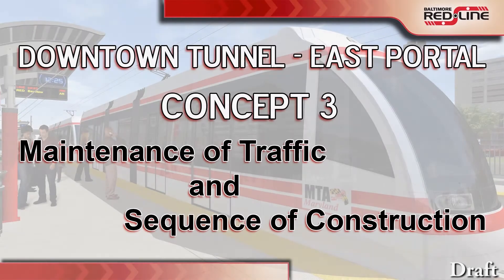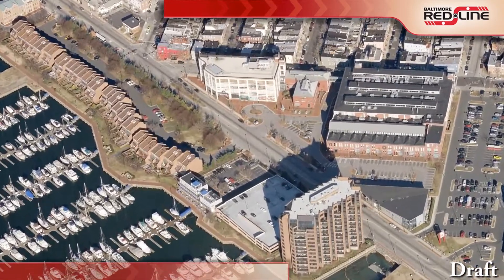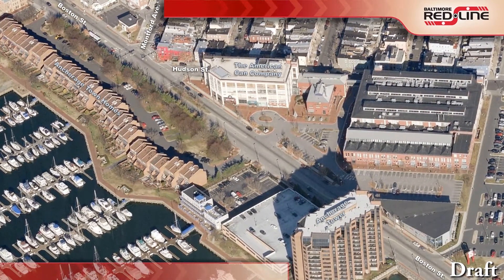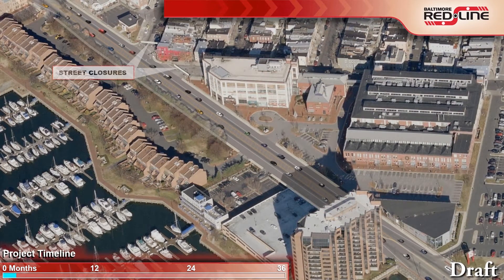Concept 3, shown in this video, has been developed in response to comments received from residents and business owners. In this concept, Boston Street would remain open with one lane of traffic in each direction. Driveways and business entrances would remain open and sidewalks maintained throughout construction. Six major phases of traffic operations are required during the three-year construction process. In Phase 1, the intersections of Boston Street with South Monfort Avenue and Hudson Street would be closed.